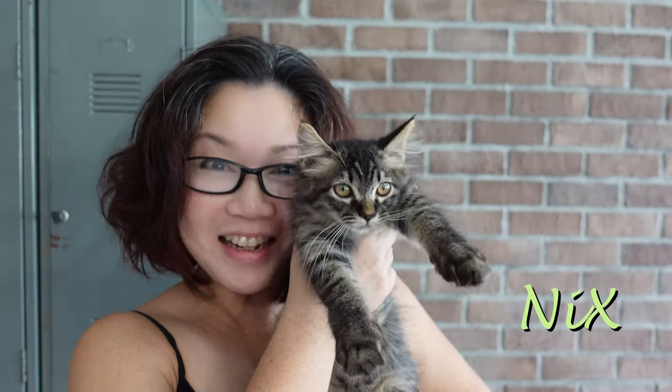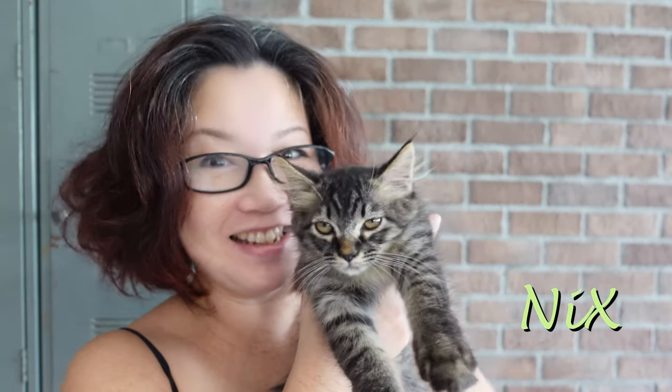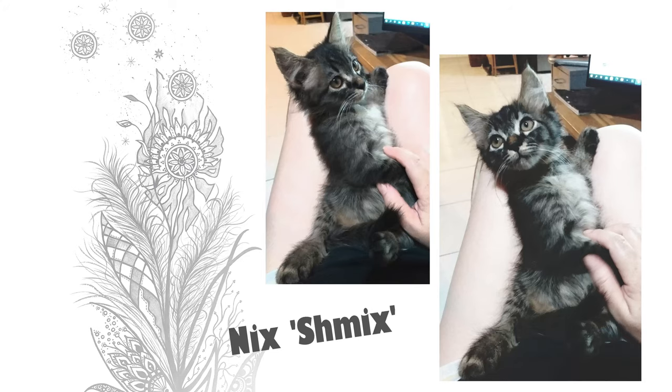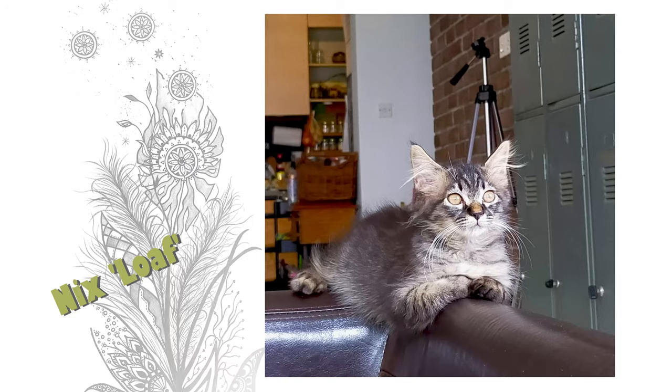Hi everyone! Meet Nyx! She is the latest addition to our family! Hello beautiful people! My name is Winnie Luvian Tan. Welcome to my channel Plants and Such once again. I'm sure you already know that today's episode is all about little Nyx. Today we're talking about cat-proofing the house because we want to keep her safe. So without further ado, I'll show you what I've been doing to the house.